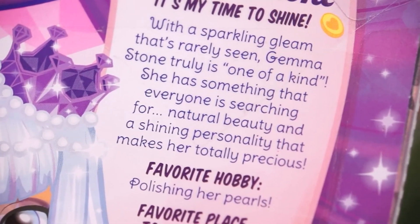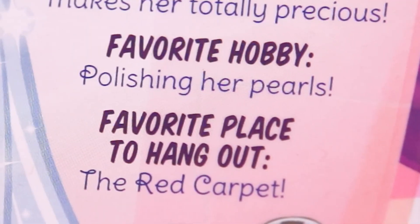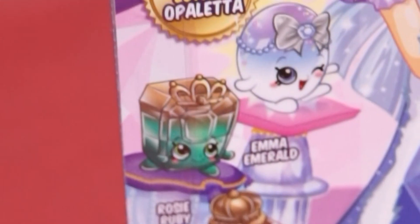She has something that everyone is searching for! Natural beauty and a shining personality that makes her totally precious! Her favorite hobby is polishing her pearls! And her favorite place to hang out is the red carpet! So glamorous!